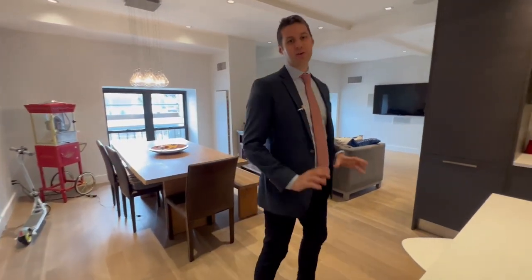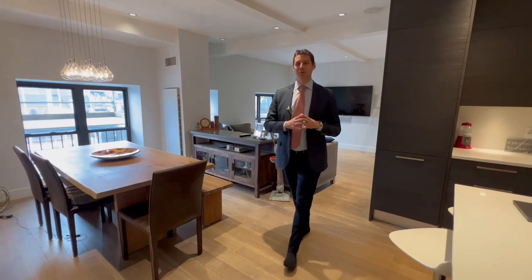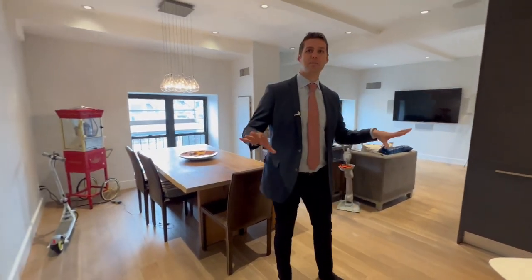Hello, it is Eric Bottomley with Argo Real Estate and we are in the perfect location here on Bleecker Street in an amazing, immaculate renovated two-bedroom — flexible three-bedroom as well.